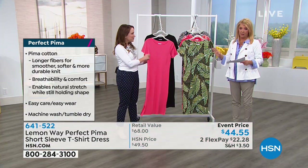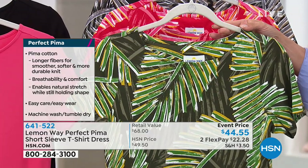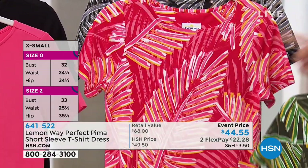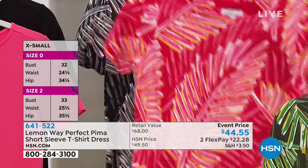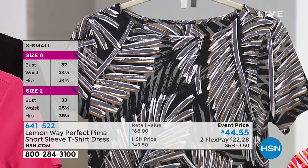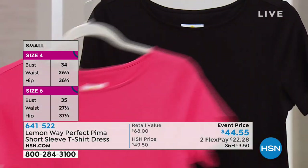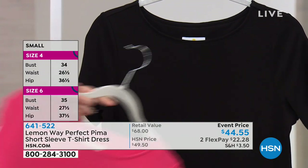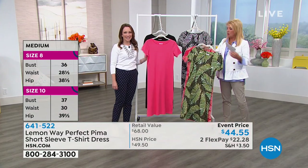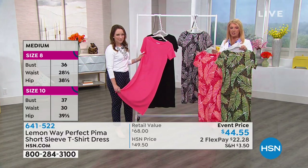Our Pima cotton tee from last month was so popular, so I'm excited they made it into a dress. It's a nice casual dress you can dress up or down — comfortable, cool, and great on your skin. We have three print choices, all in the palm print: green palm, coral palm, and the black palm. Then we have classic solid coral and solid black. If you want solid, black can't go wrong. The length comes in at 44 inches.